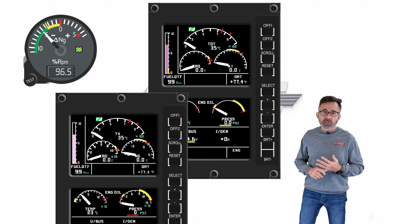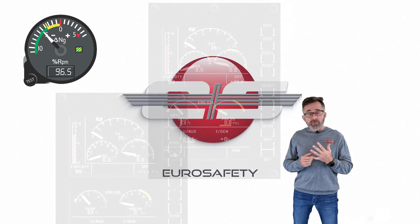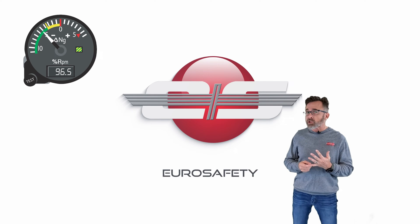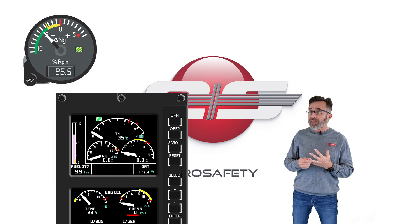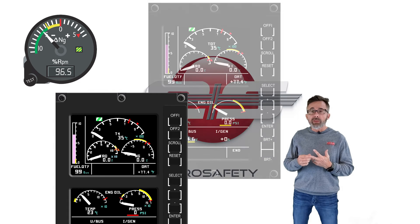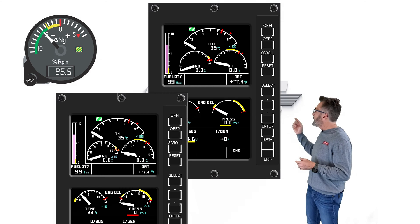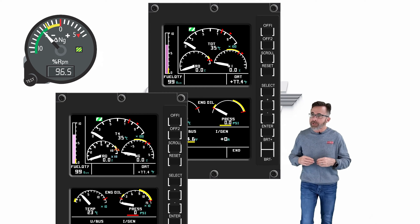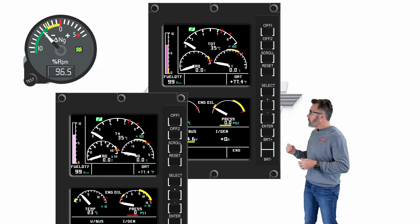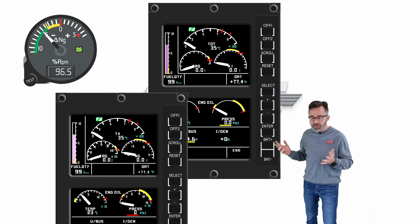There are three basic looks you're going to see of the Delta NG gauge. You're going to have the one that's a standard gauge like you'd see in the B2. There's the one that is on the VEMD like in the 130B4. And then the latest look for the Delta NG gauge will be the one you see in the B3E, where they've removed the numbers because the numbers confuse people. But of course we need the numbers because they refer to it in various emergency procedures.